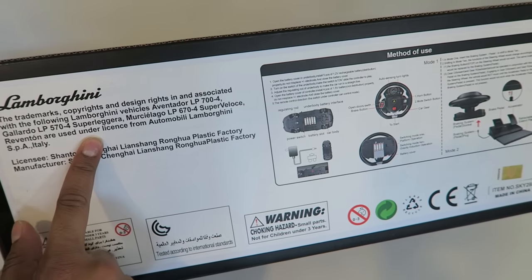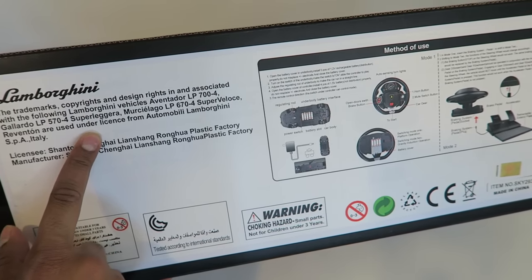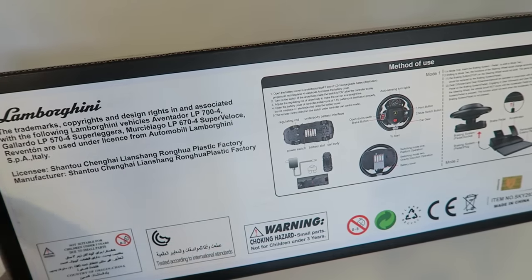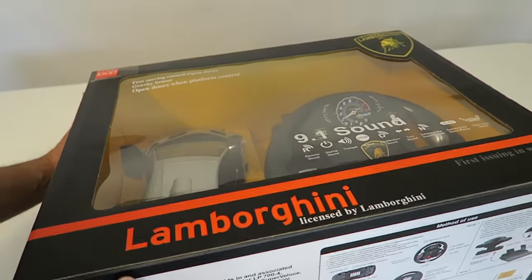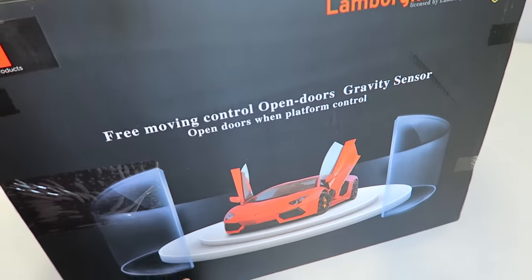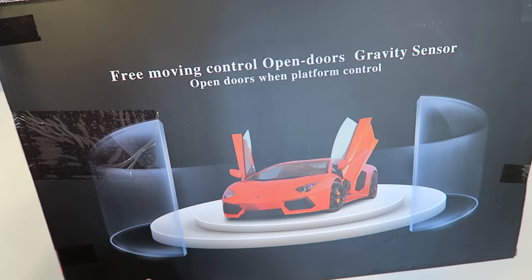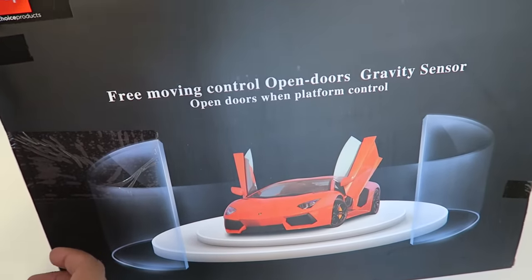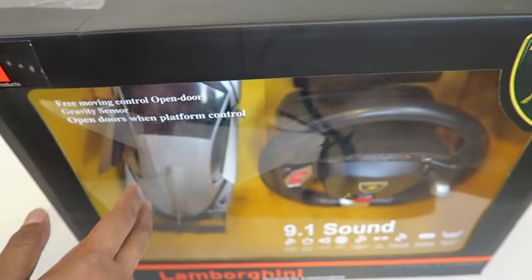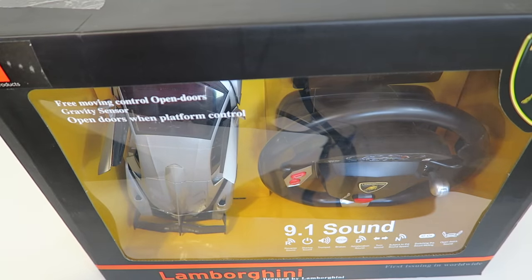This is actually a Lamborghini trademark, right here. This is one of an association of multiple cars that they have, including an Aventador as well as a Gallardo. On the back it kind of shows the car on display and says free moving control, open doors, gravity sensor, as well as open door with a platform.